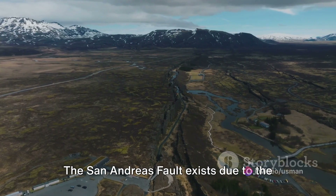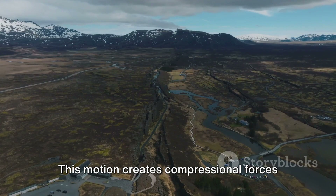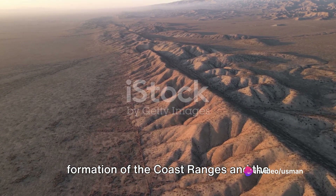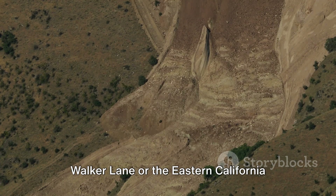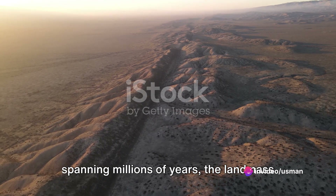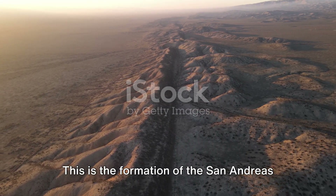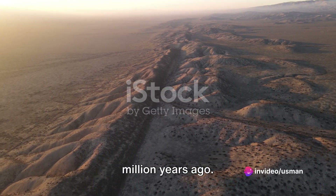The San Andreas Fault exists due to the northwest movement of the Pacific Plate and the southwest movement of the North American Plate. This motion creates compressional forces along the fault, resulting in the formation of the coast ranges and the transverse ranges. The remaining motion is found in the Walker Lane, or the Eastern California Shear Zone. In the grand scheme of geological time spanning millions of years, the landmass west of the fault will slide past San Francisco and continue northwestward towards the Aleutian Trench. This formation began approximately 30 million years ago.